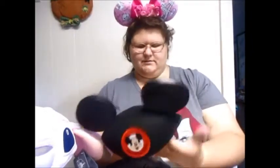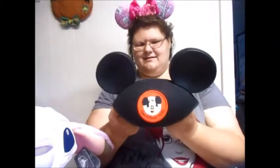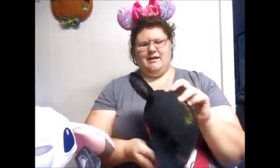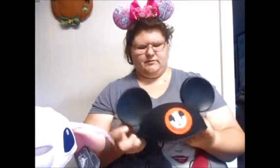Next is this official Disney World hat, and I got my mom's name on it. This was a replacement hat I bought for her after she lost hers originally. After personalization it was $20, but well worth it.